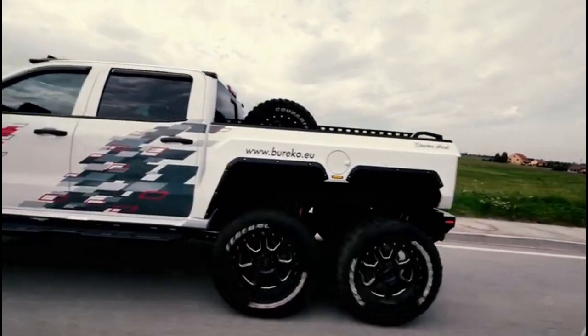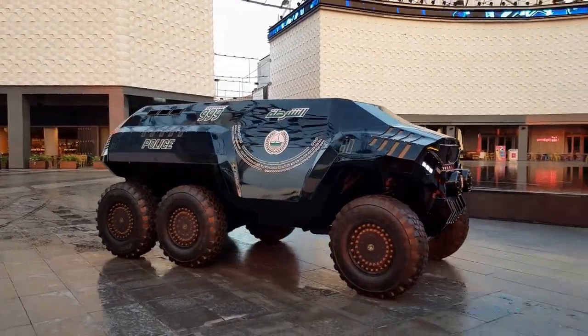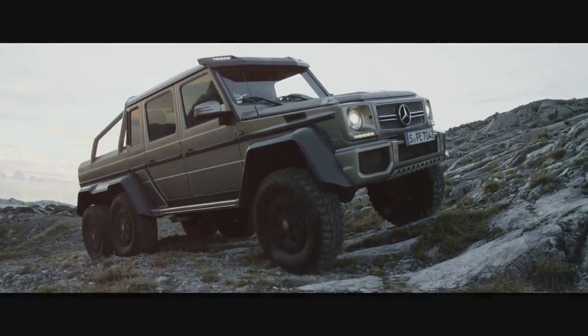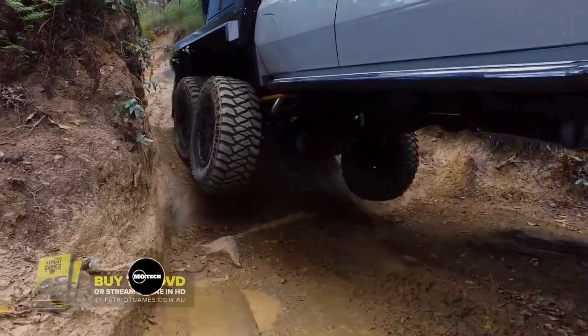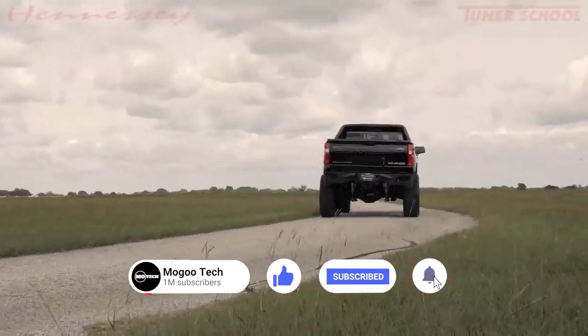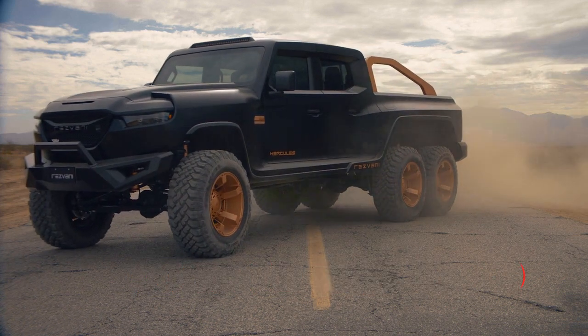Welcome back to another video from MaguTech channel. In this video, we're going to show you some of the top six-by-six-wheeled off-road and all-terrain trucks in the world. If you're new to the channel, consider subscribing, like the video, and let us know in the comment section which truck is your favorite. Let's begin.